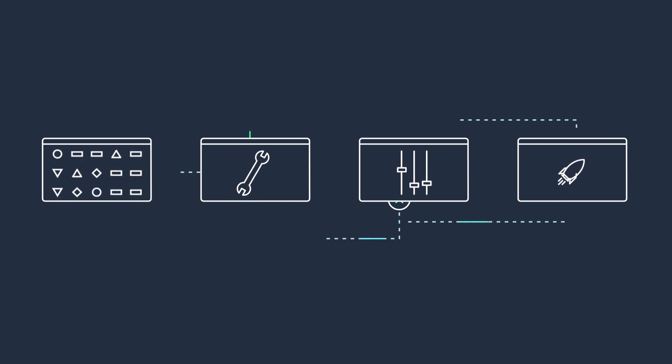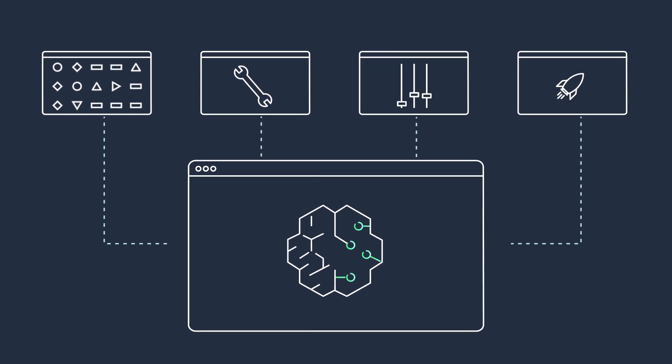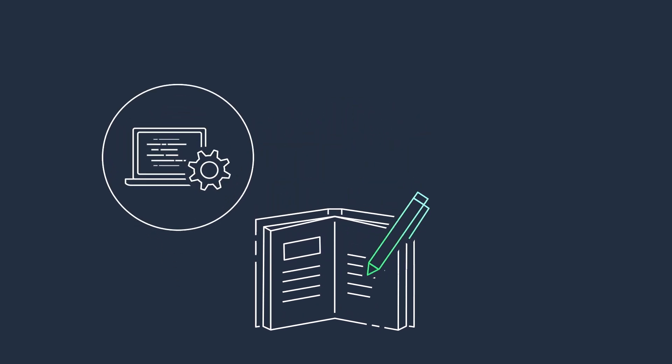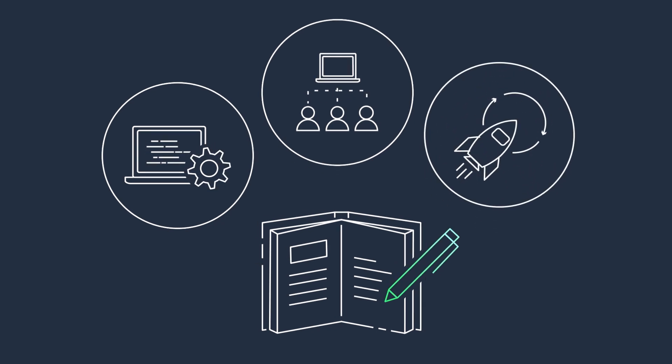There's a lot of time-consuming and tedious work at every stage of machine learning development. Amazon SageMaker wants to change the game. Introducing the next generation SageMaker Notebooks, designed to help simplify data preparation, improve collaboration, and automate deployment.